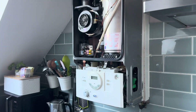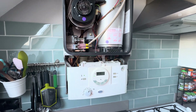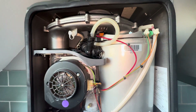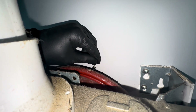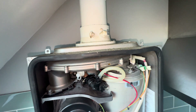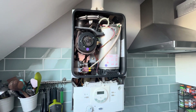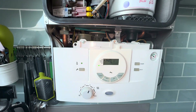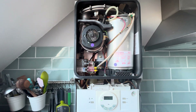So we are at this Worcester Green Star Junior. I've come here on the basis that somebody else has recommended the expansion vessel be replaced, but it seems to be holding. I'm going to check the charge properly in a minute. Seems like a decent amount of air in there, and they've been here a while ago, so even if they charged it up, it seems to be holding.